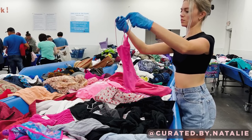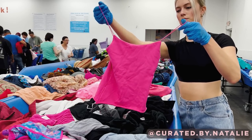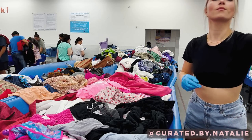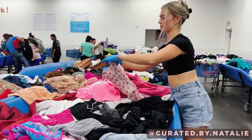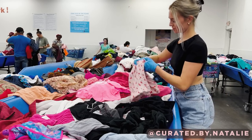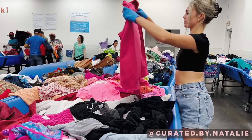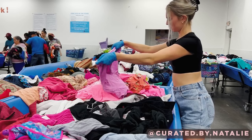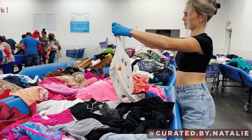This hot pink tank top was from Zara and definitely fit the Barbie pink bill. I did throw it in my cart, but when I was doing a second look, I put it back because it was just teeny tiny and I knew it would end up being too small for me. That cherry jumpsuit was super cute but it was for kids, so I had to pass. Just lots and lots of things to look through.